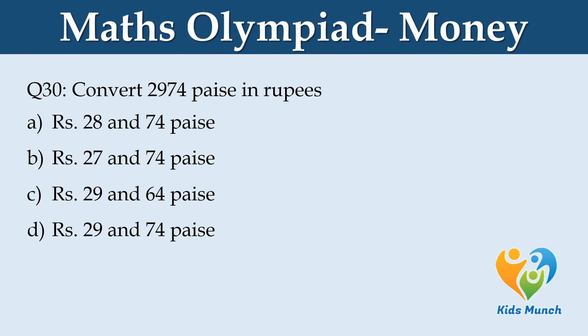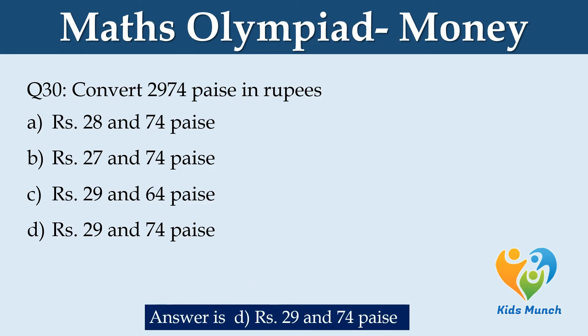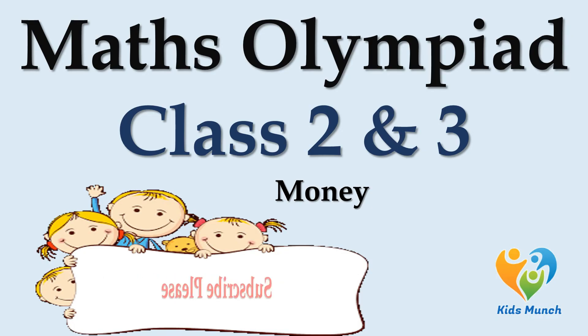Convert Rs. 2974.50 paisa into rupees. Option A: Rs. 28.74. Option B: Rs. 27.74. Option C: Rs. 29.64. Option D: Rs. 29.74.